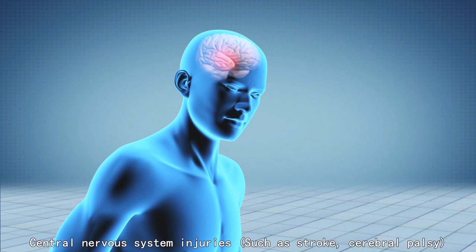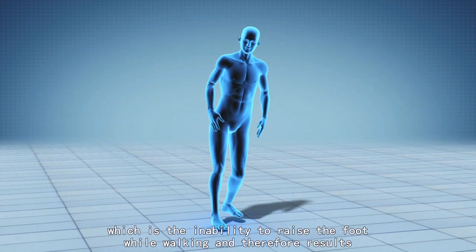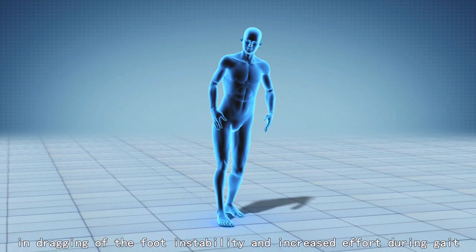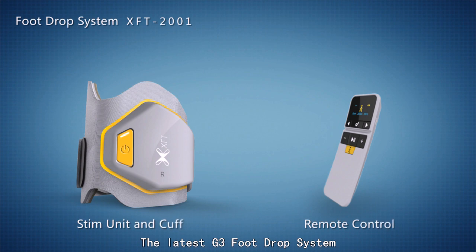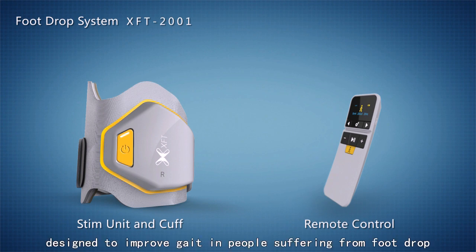Central nervous system injuries such as stroke and cerebral palsy often cause a gait disorder called foot drop, which is the inability to raise the foot while walking, resulting in dragging of the foot, instability, and increased effort during gait. The G3 foot drop system is an advanced functional electrical stimulation (FES) device designed to improve gait in people suffering from foot drop.